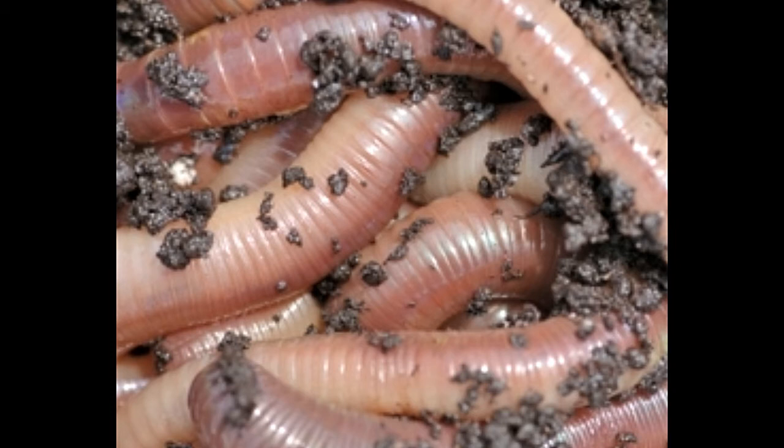Nowadays, it is well known what beneficial effects the earthworm has chemically and physically on the soil. By burrowing into the soil, it increases the moisture by allowing rainwater to infiltrate deeper, and the aeration of the soil, thus enabling better root development.